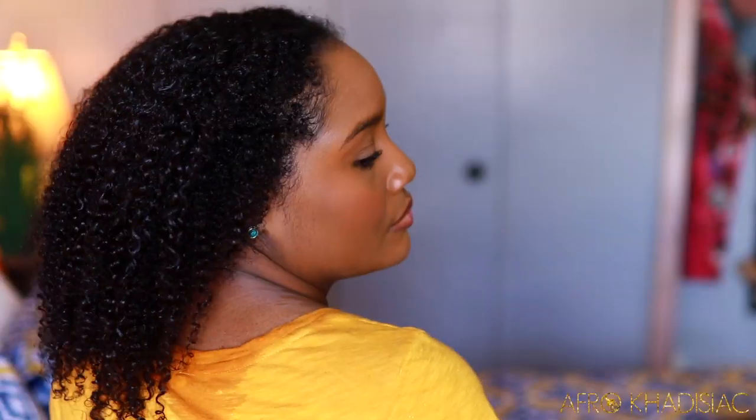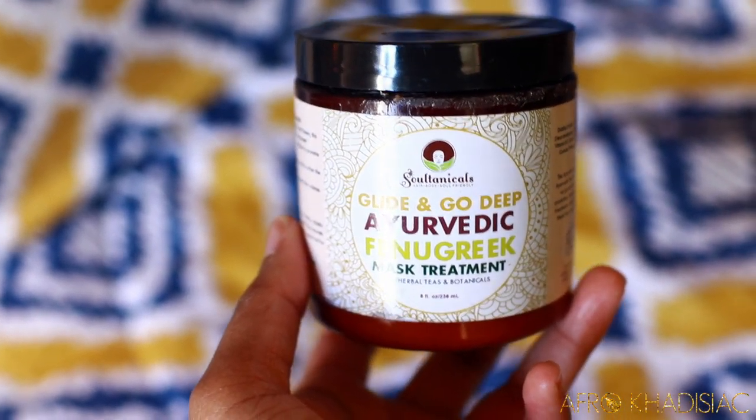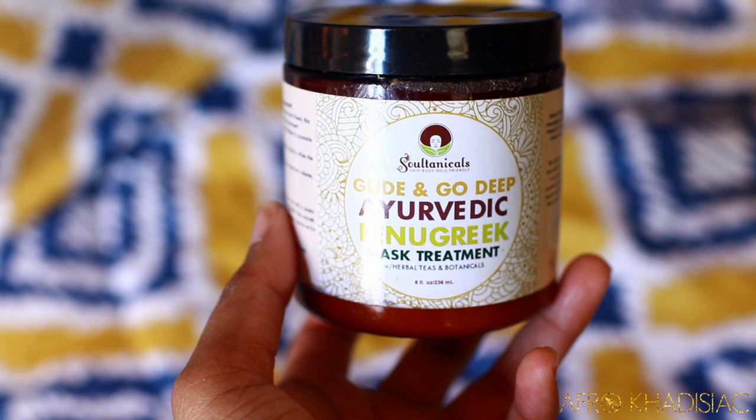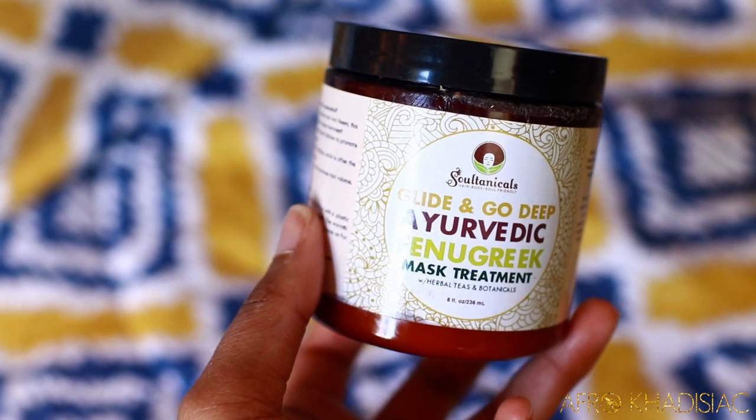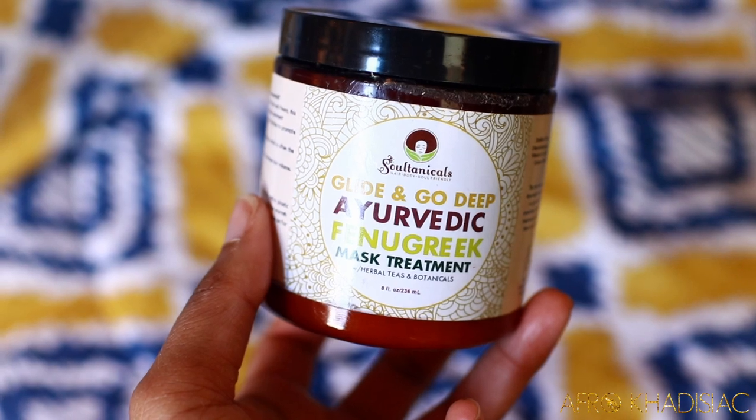So in today's video, I'm so excited to share with you guys a deep conditioner that I've been using on and off to help me correct shedding. And when I tell you that it works instantly, it really does. My hair was previously pre-pooed overnight with coconut oil per usual and I shampooed it today. This is the deep conditioner that I've been so impressed with over the last couple of weeks — it's the Soul Tentacles Glide and Go Deep Ayurvedic Fenugreek Mask Treatment.